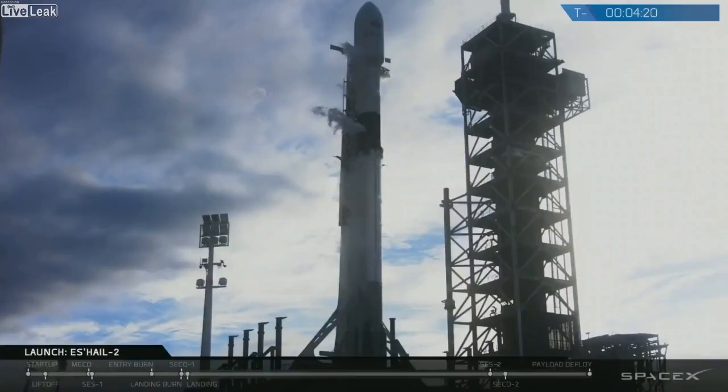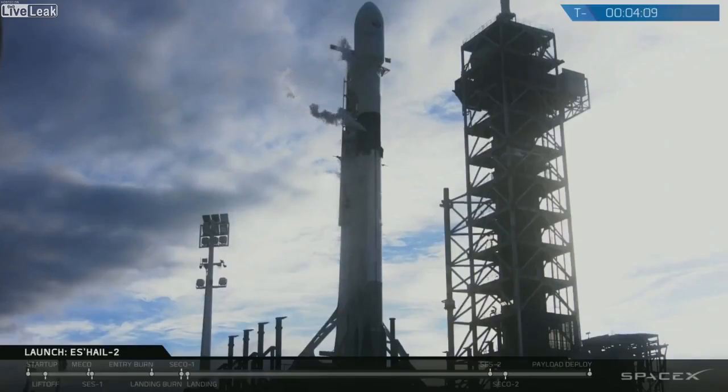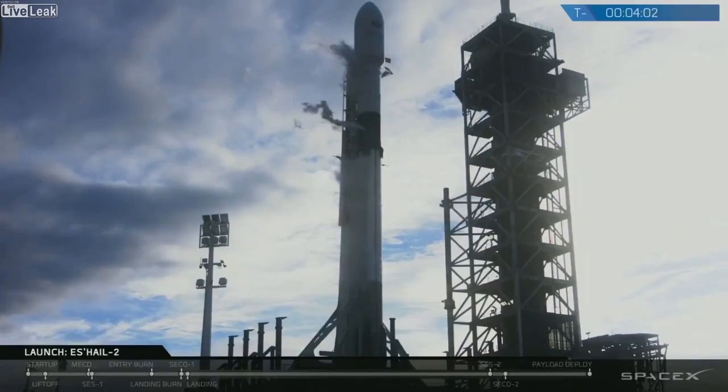Now at this T-minus 60 second mark, it's a pretty interesting thing that happens. Listen in for the announcement that the Falcon 9 is in startup. That implies the vehicle state machine has transitioned to the place where all of the onboard flight computers have fully taken over the vehicle. There are no more humans in the loop at that point — the onboard autonomy, the software, is in complete control of the vehicle.